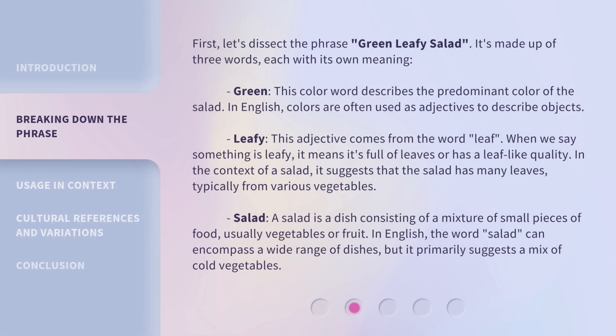First, let's dissect the phrase 'Green Leafy Salad.' It's made up of three words, each with its own meaning. Green: this color word describes the predominant color of the salad. In English, colors are often used as adjectives to describe objects.